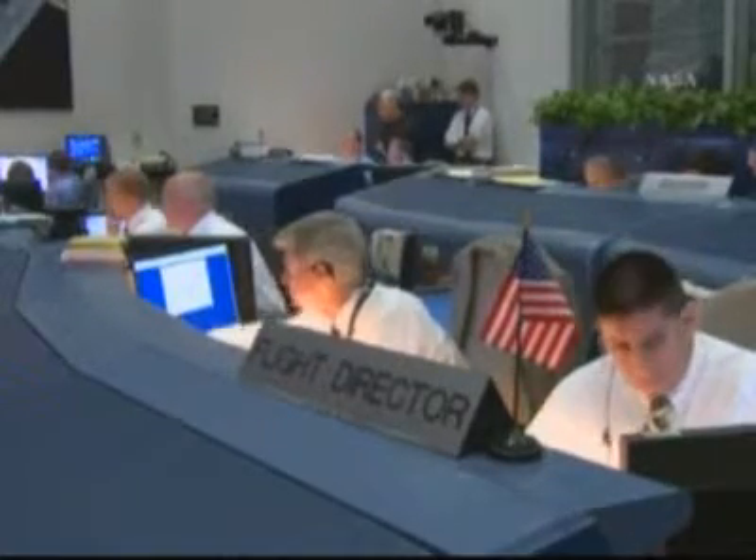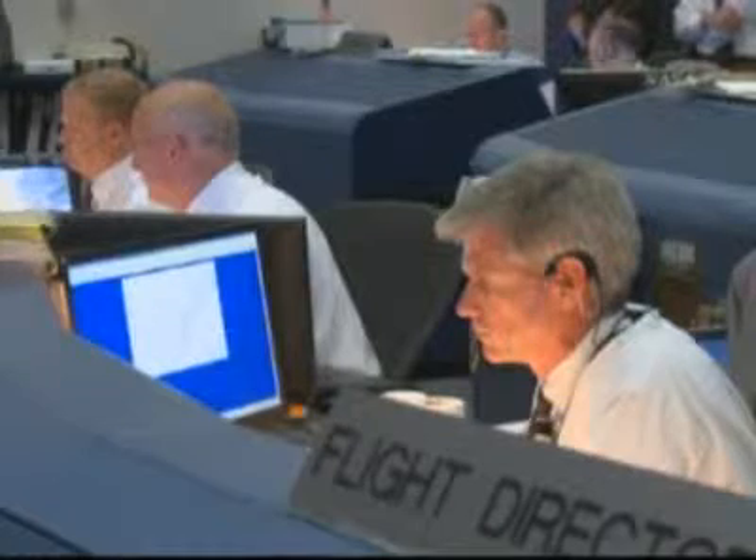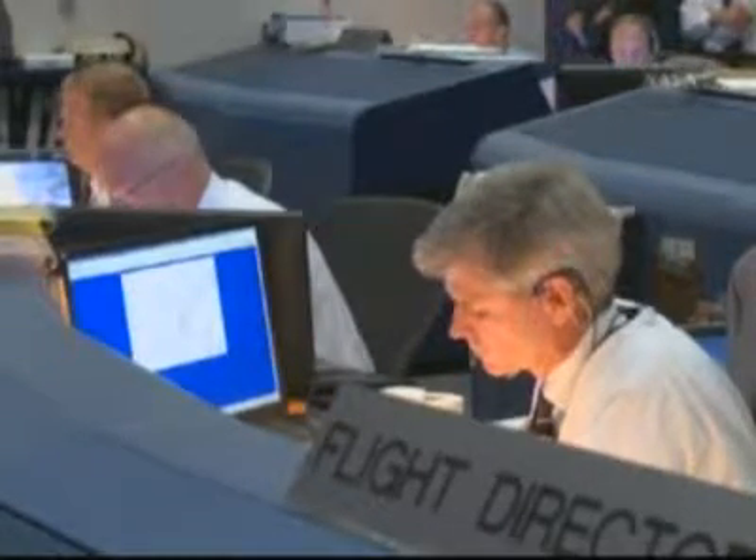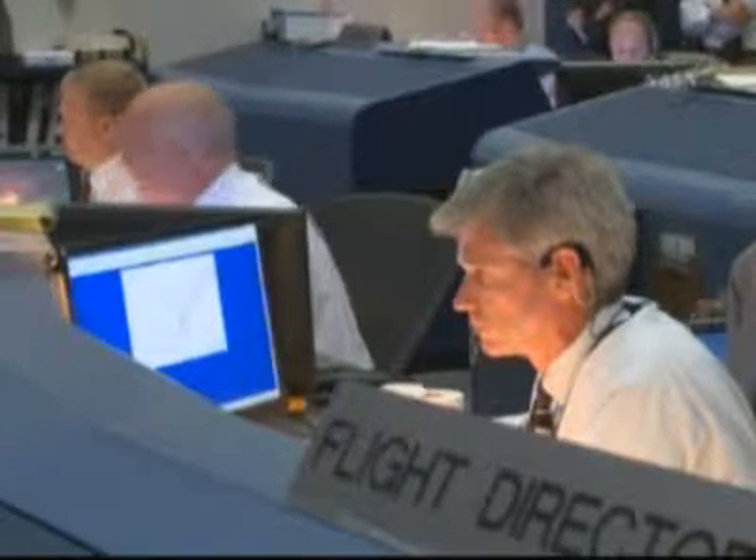Throttle down. Three at 100. Three at 100. Throttle up. Three at 1-4. Go with throttle up. Endeavor, go at throttle up.